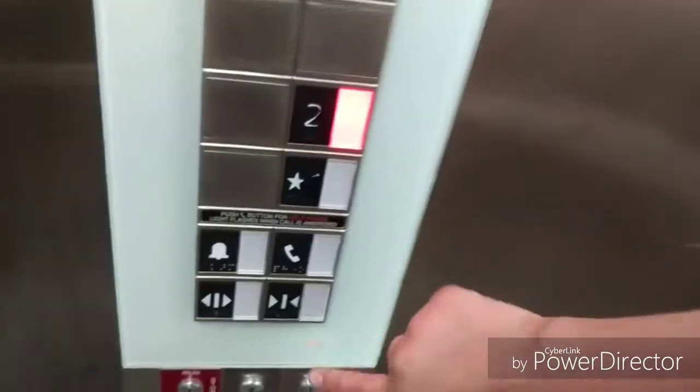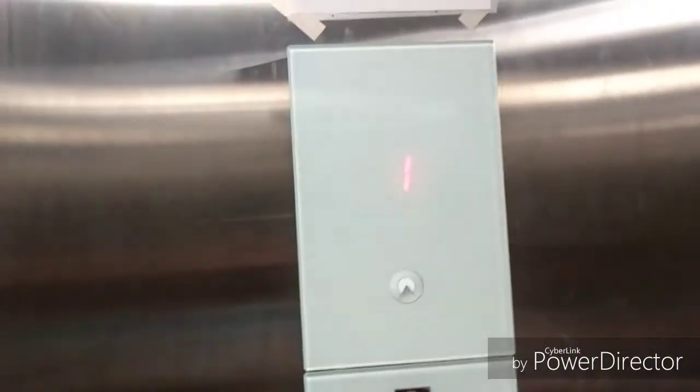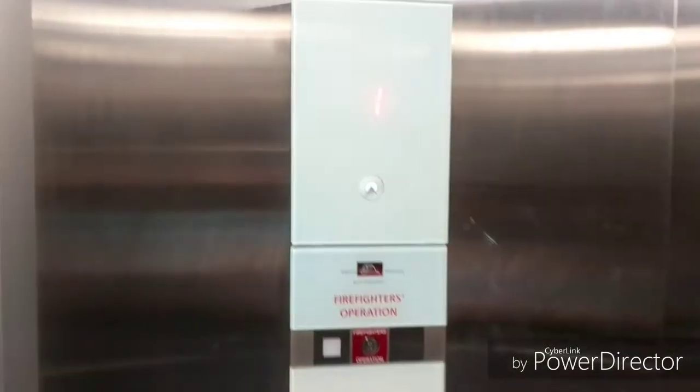Okay guys, first for me — Schindler 3300. I forgot about this. This is the elevator for River 21, Kenwood Town Center. My very first Schindler 3300. These are so hard to find.